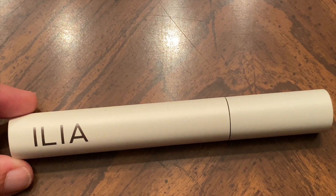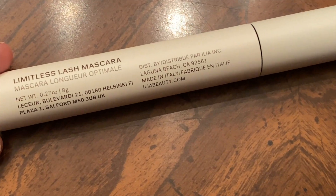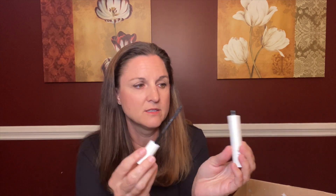Next we have Limitless Lash mascara — I may say this name wrong — Ila. I'll go ahead and open this. I love to get my mascara from FabFitFun because I'm not particular and they always have great deals and great brands. Here it is — black mascara — I can't wait to try it. The value of the mascara is $28.